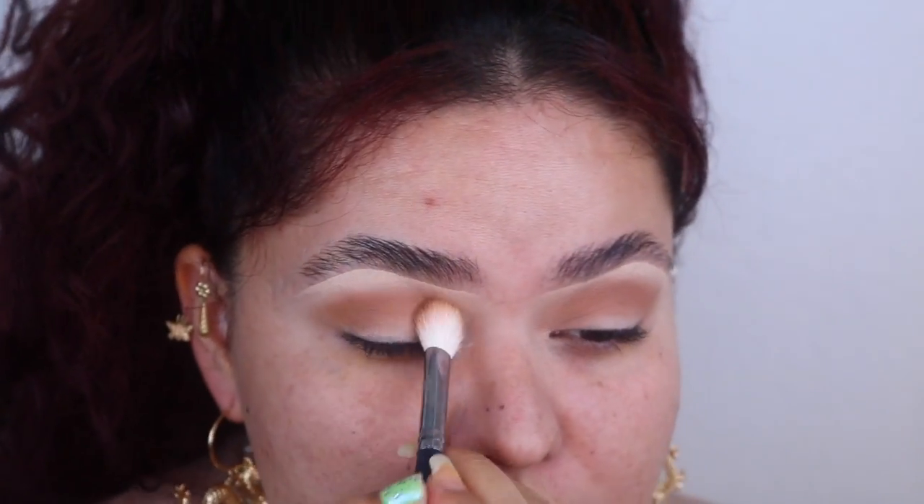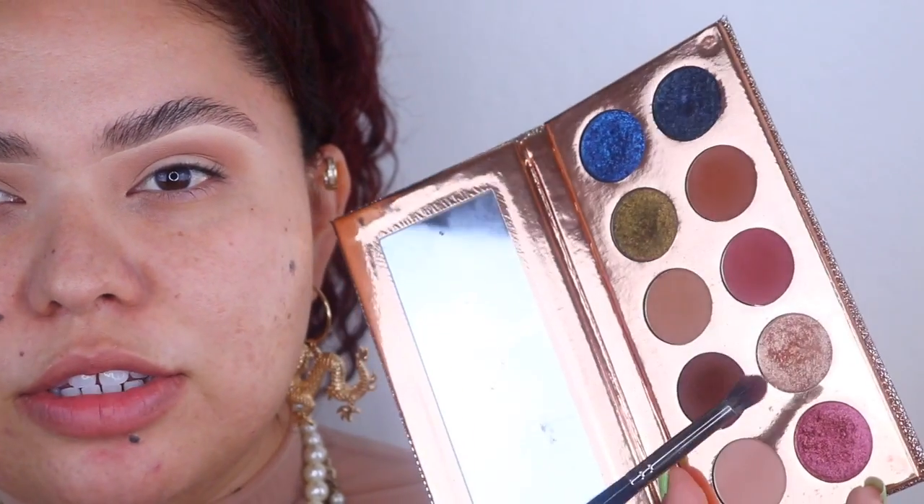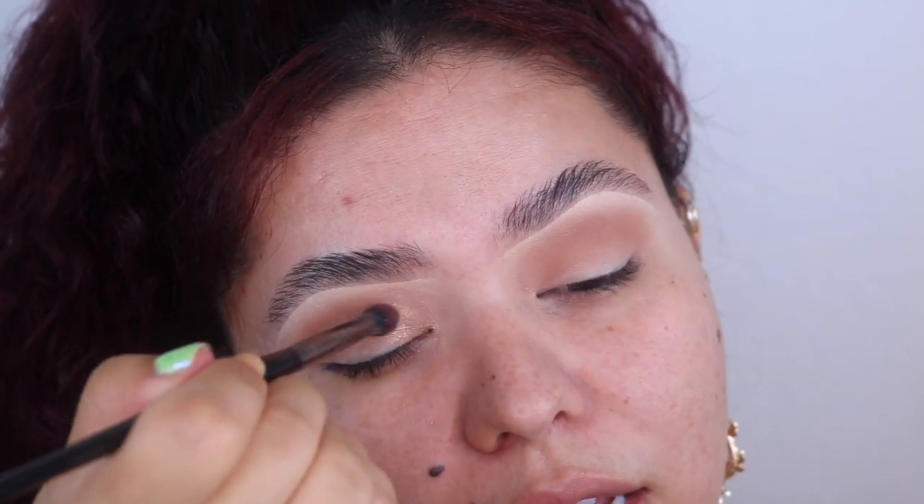I'm building up this color with the Morphe M521 brush — it's really dense and big and I'm literally just stamping the color on. I absolutely love it for this. Now I'm going in with this beautiful gold champagne shade — it shimmers and glows, has such beautiful reflex. I'm applying it right in the very inner corner of the lid and dragging it just a tiny bit up so it gets to sparkle.